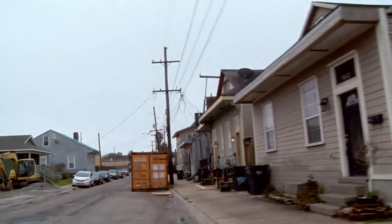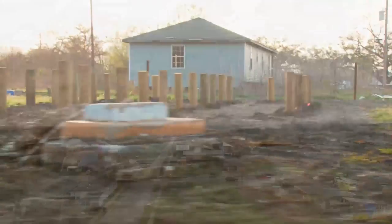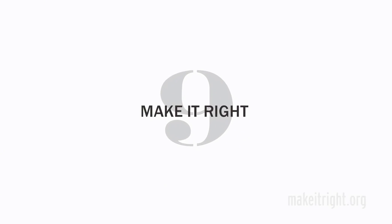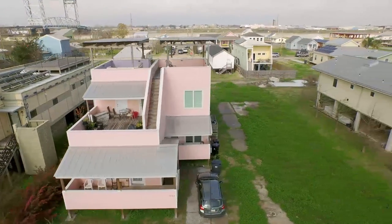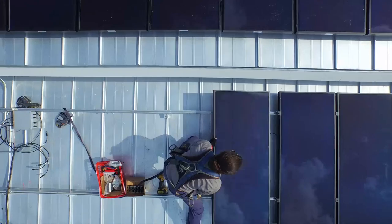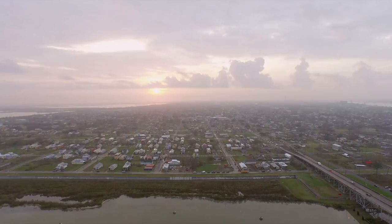Ten years later the city is still recovering. Efforts continue to rebuild communities like the Lower Ninth Ward, once thought lost to the storm. Organizations like the Make It Right Foundation, founded by actor Brad Pitt in 2007, helped to build environmentally friendly homes for families in need. In today's Math at Work webisode, we'll be delving into the mathematics of building a home — one that needs to be sustainable in a tricky landscape like New Orleans.